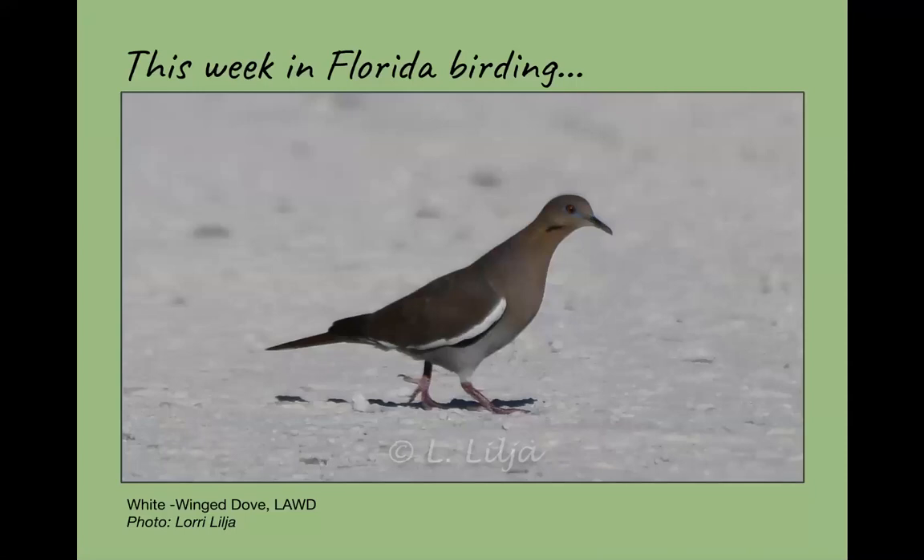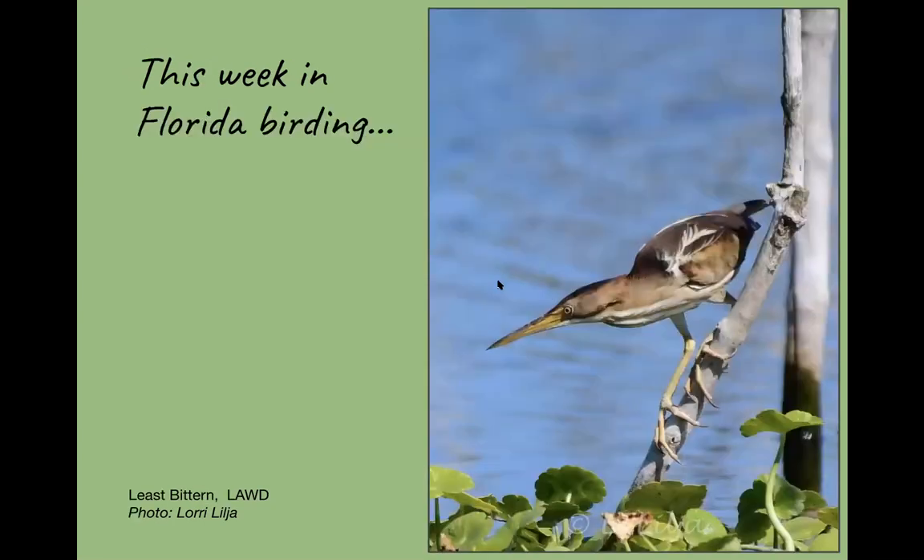Our new feature is 'This Week in Florida Birding.' If you're in Florida or visiting and want to send us photos of what you've seen in the week, send them to the email at the end of the program — we love to feature your pictures. This week we're featuring photos from Lori Lilja. Here's a white-winged dove, which are here but not really easily found most of the time. You might get lucky and get some at your feeder, and they are pretty regular on the wildlife drive, but hit or miss.